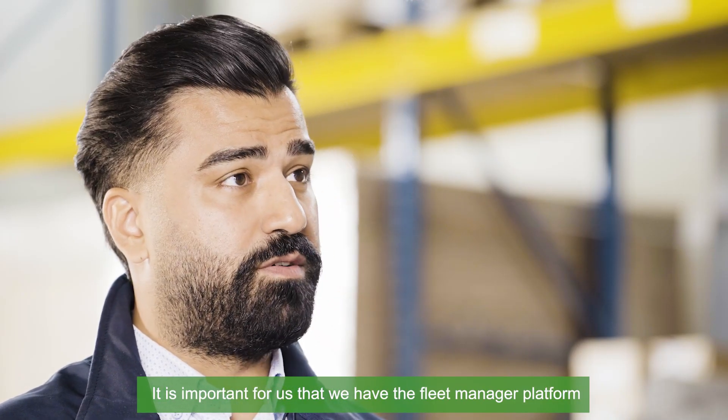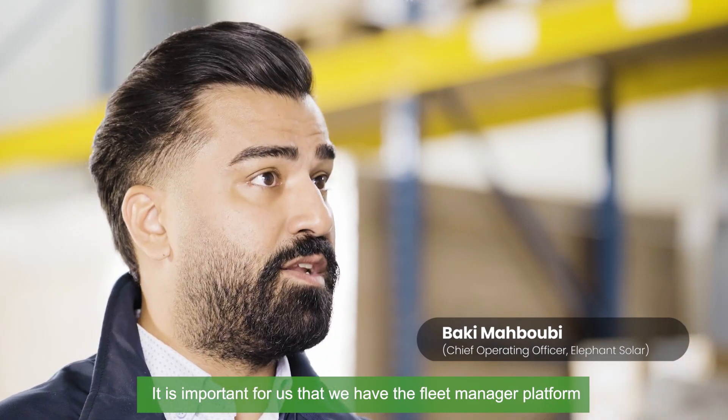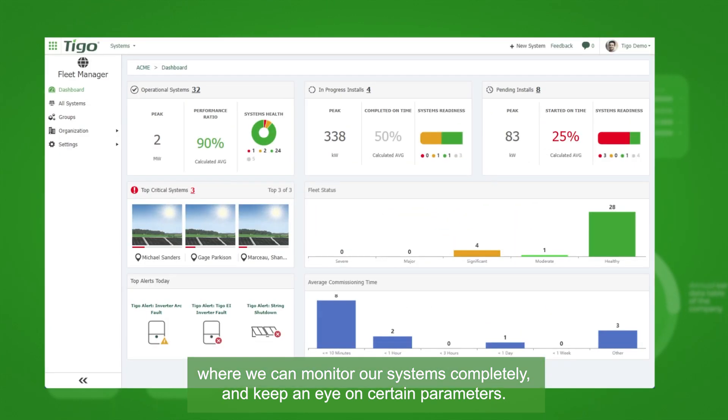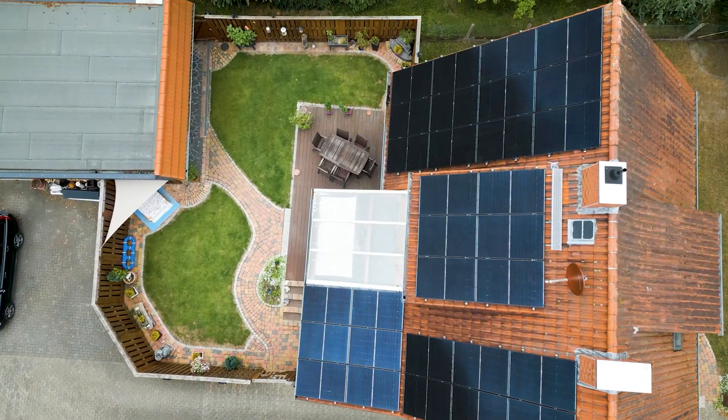It is important for us that we have the fleet manager platform where we can monitor our systems completely and keep an eye on certain parameters. With the software they can have a better experience on their installation, and in the end the return on investment for that specific installation will be much better.